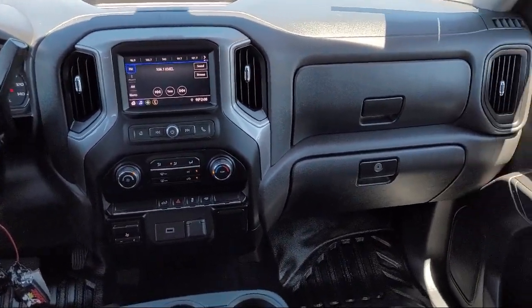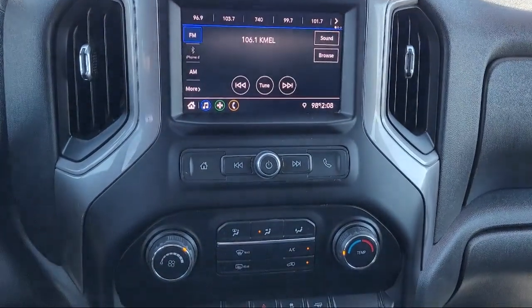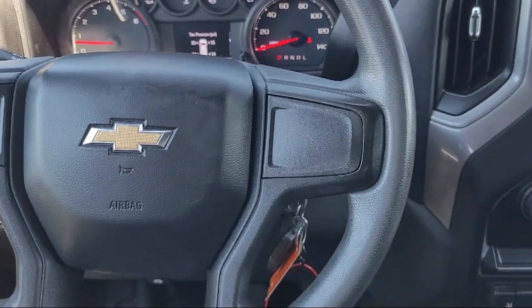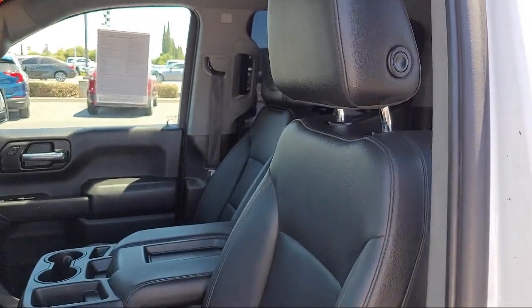At Antioch Chrysler Jeep Dodge Ram, we take pride in bringing you innovation and convenience with our 17 acres of like-new pre-owned vehicles. We're eager to serve and our knowledgeable and professionally trained staff make buying your next vehicle a pleasant process. We have a dedicated and friendly team,